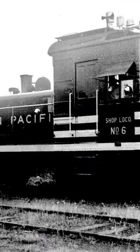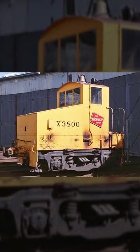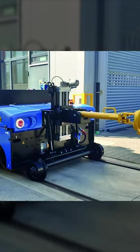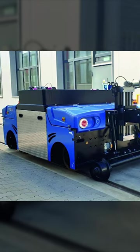Lots of older shop critters were built by mechanics on site with spare parts. Many were and still are battery powered, with remote control capabilities. Sadly, home built bugs have become a thing of the past, as many companies now manufacture them, but they're still super cool.